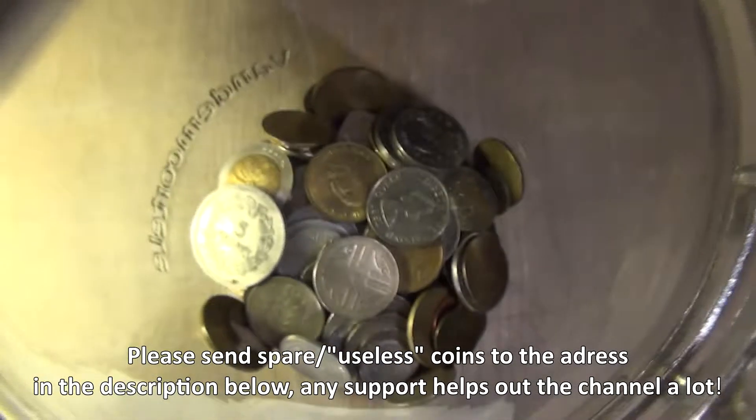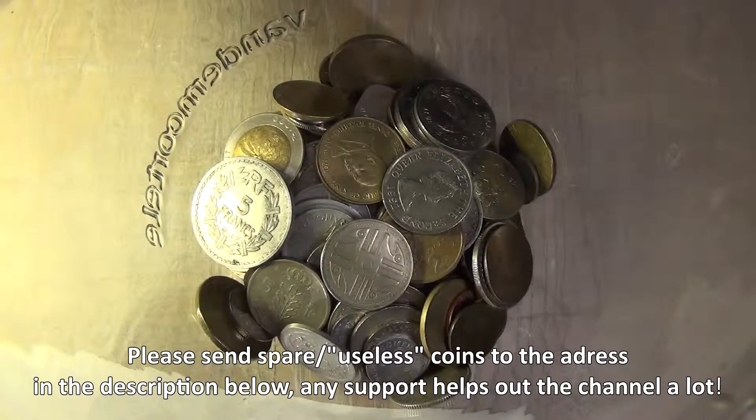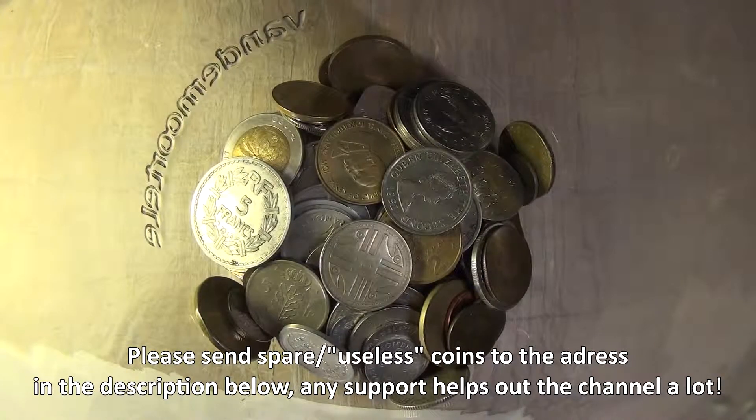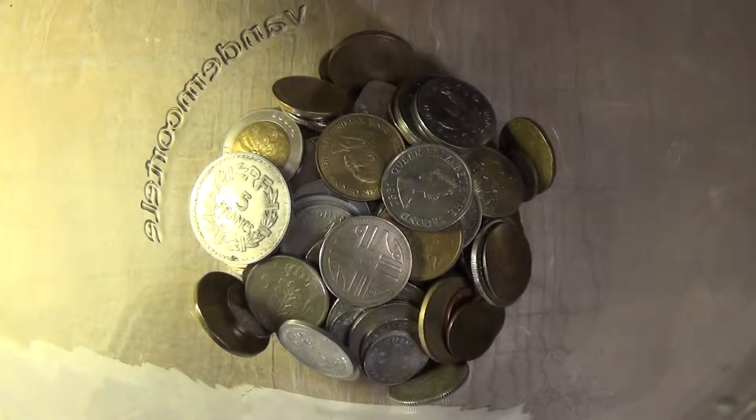The coin will go into the tip jar along with the rest of the coins. If you want to consult the contents of the tip jar, feel free to click the link in the description where you can find the link to Numista, which has more details about the coins in the tip jar. As always, thanks for watching, have a good one and I'll see you in the next video.